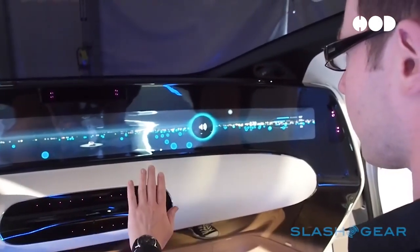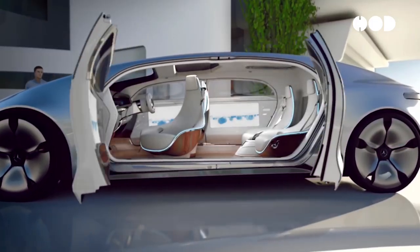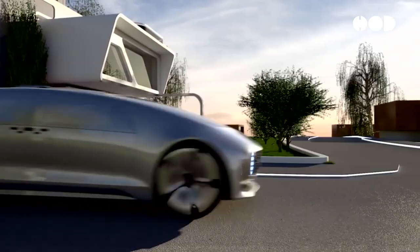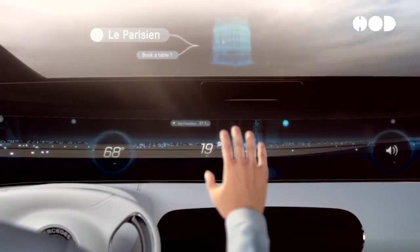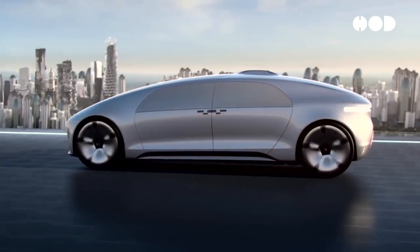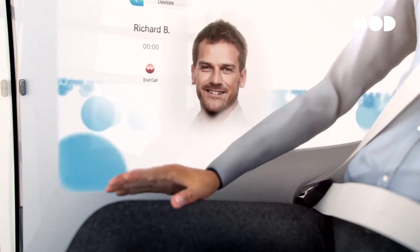The evolution of automotive design reflects a continuous interplay between form and function, driven by technological advancements and changing consumer preferences. From the utilitarian designs of early automobiles to the sleek, efficient forms of modern EVs, each era has brought innovations and new aesthetics. As we move towards a future dominated by electric and autonomous vehicles, automotive design will continue to evolve, prioritizing sustainability, efficiency, and user experience. The journey of automotive design is far from over, promising exciting developments that will shape the vehicles of tomorrow.